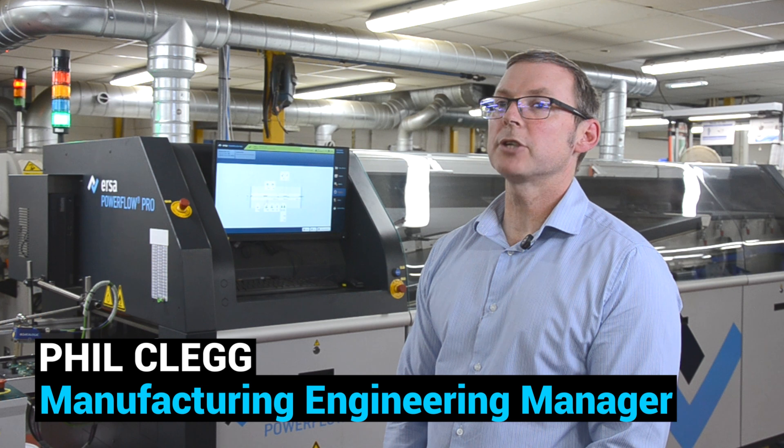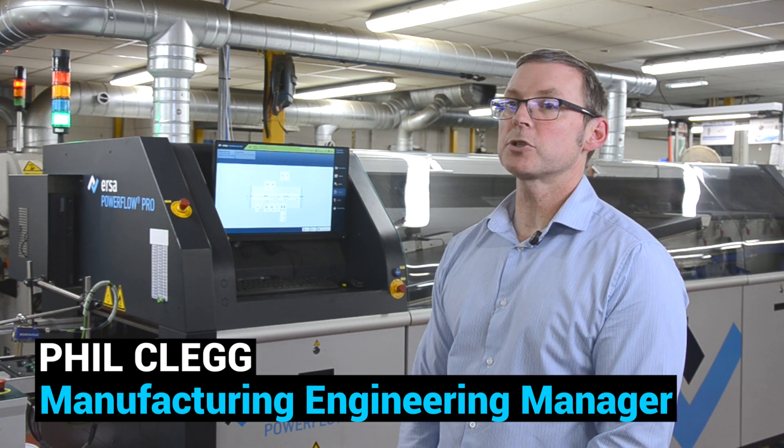I'm Phil Clegg, Manufacturing Engineering Manager at Texicon. I've been with the business for 23 years.